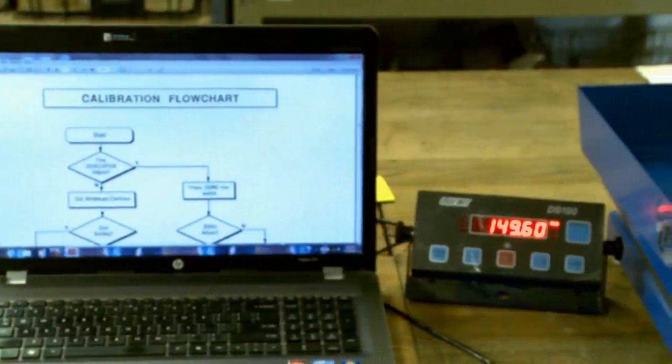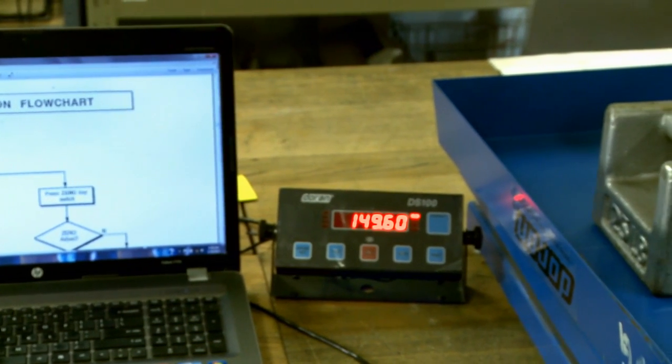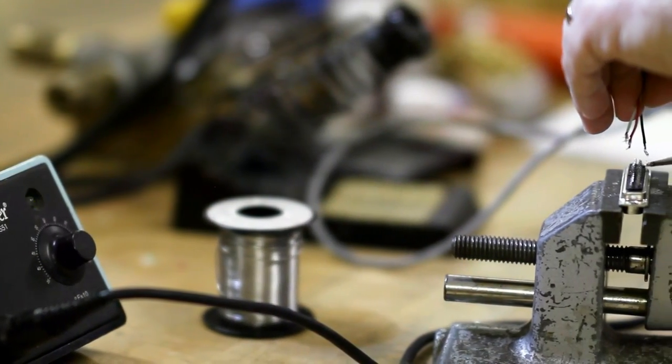We also service and calibrate scales in our IEC ISO 17025 accredited labs in Madison, Wisconsin and Loves Park, Illinois.